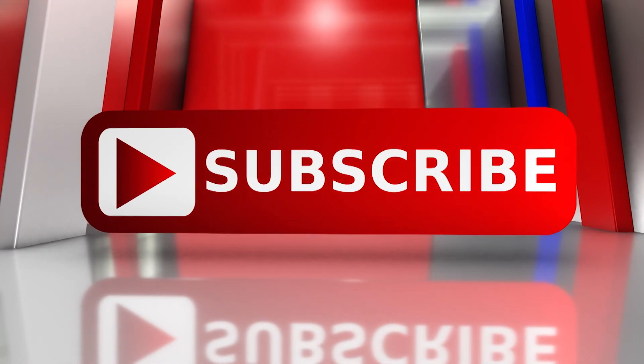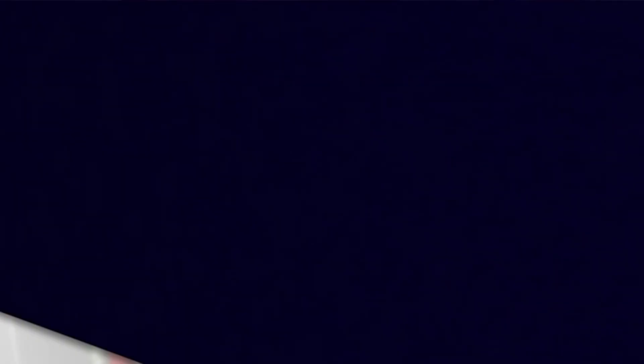Want to see more videos like this? Click on the link below and subscribe to One America News on YouTube, and call your cable provider and kindly demand that One America News is added to your lineup. Call and subscribe today.